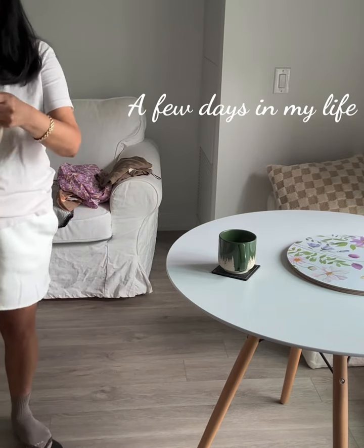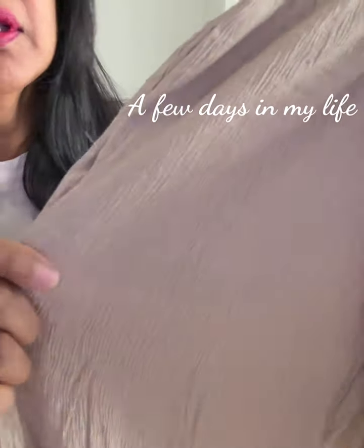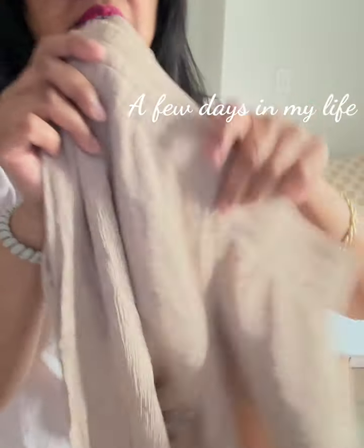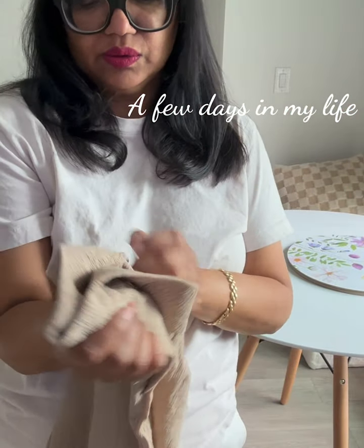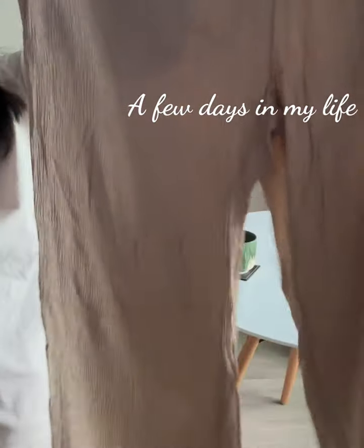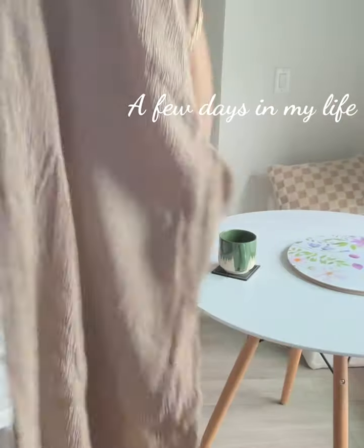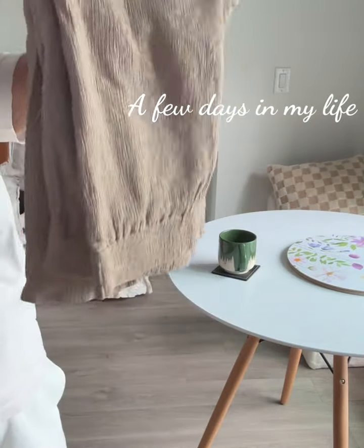I did pick up these pants also from H&M, kind of in this crinkle fabric in a browny, taupey beige color. This was a size small. I'm probably not going to keep this item, so I'll probably donate or resell.